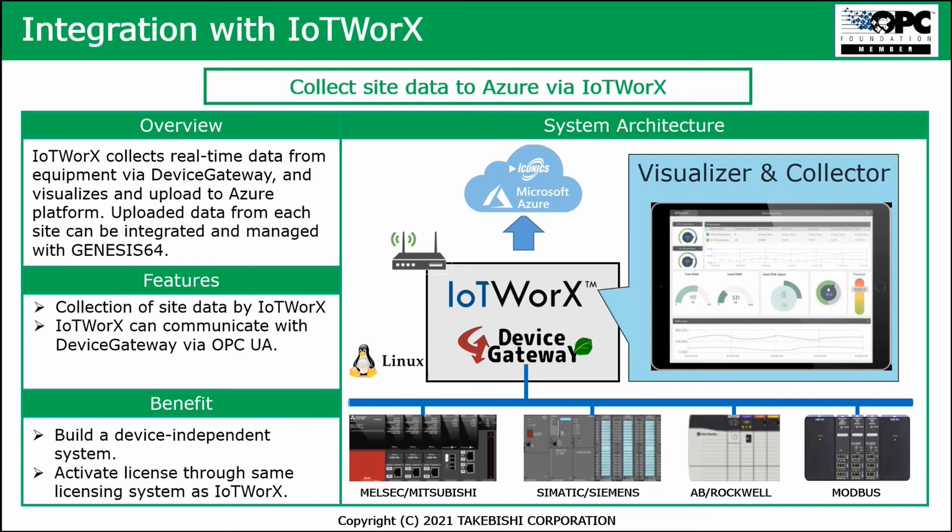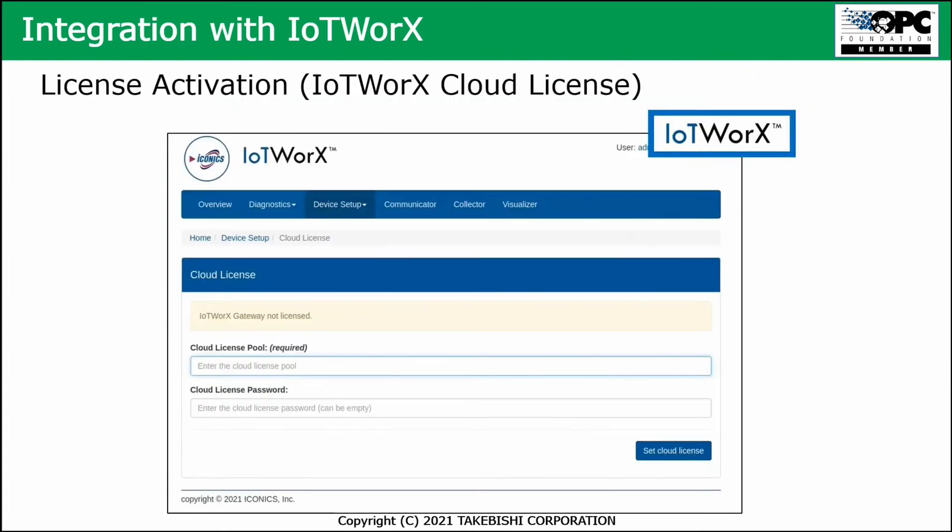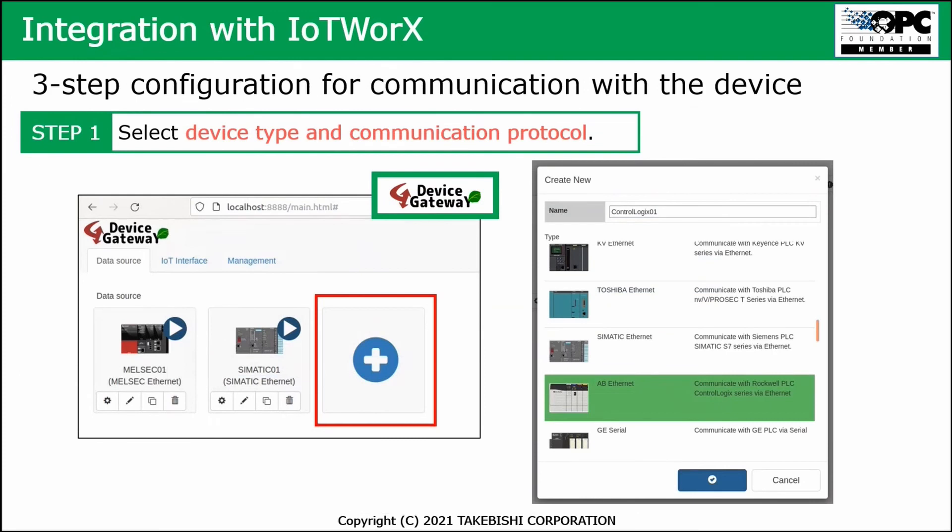Again, the benefit here is a built-in device-independent system, and you can activate the license the same way as licensing for the IoT Works environment. Again, the IoT Works licensing sheet is an example — here you can also do the settings for the device gateway on Docker.